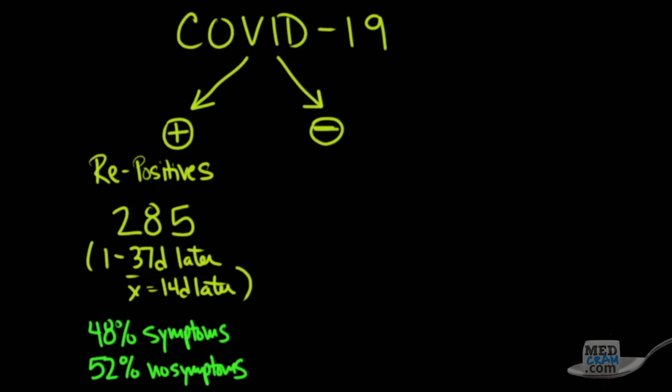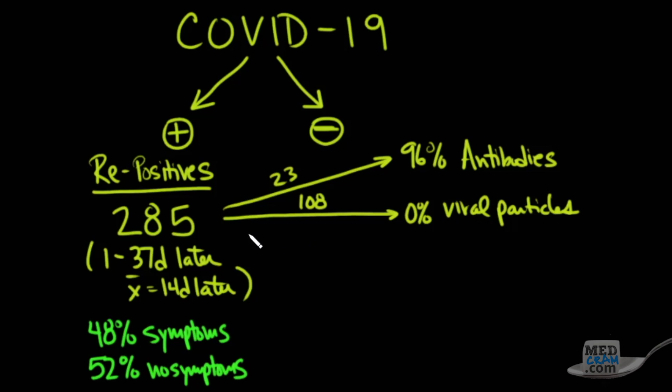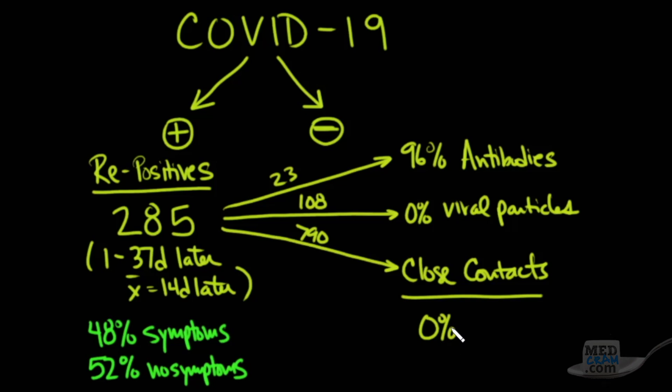The real question is: are we just picking up fragments that can't cause COVID-19 again? They decided to answer that question. Out of the 285 cases, they tested 23 of them for antibodies and found that 96% had antibodies. In another 108 of these patients that they looked at, there wasn't a single whole viral particle found. They also looked at 790 close contacts of these 285 re-positives and found that 0% tested positive.